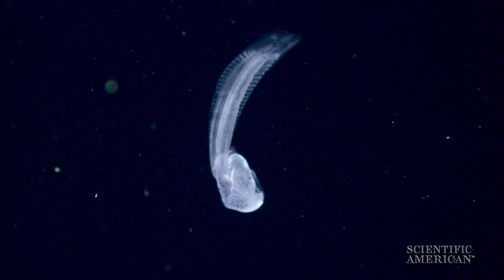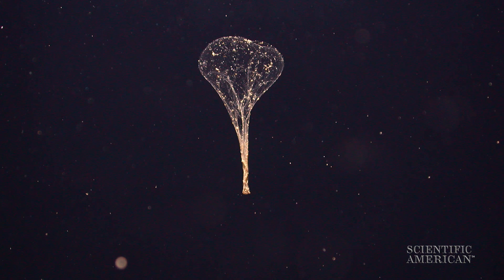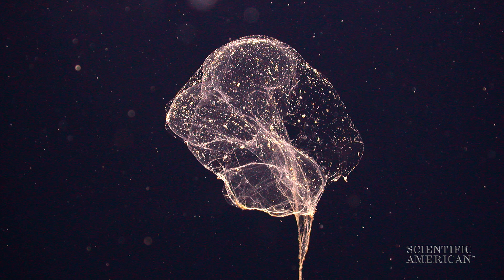When the house gets clogged, the larvacean wriggles free and makes a new one. The abandoned house sinks through the water, becoming a nutrient source for other communities and trapping the carbon in the particles at the bottom of the ocean.